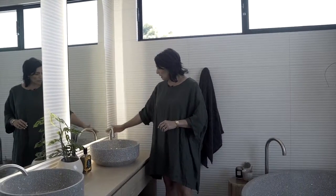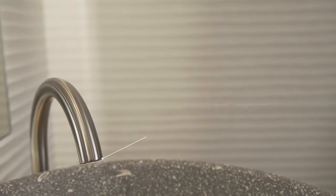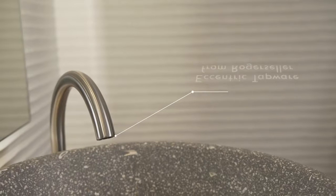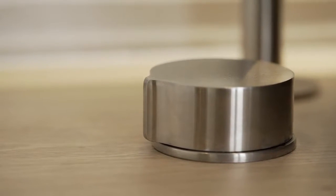All the gorgeous Roger Seller tapware is in the Eccentric range — brushed nickel, which is loved for being on-trend but with real longevity. From a cleaning perspective, it hides any finger marks, which is a big plus.